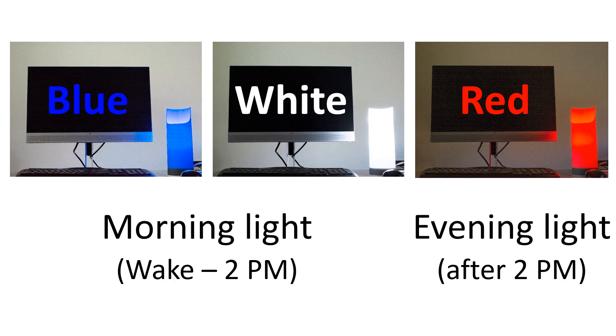To feel alert, such as what you need after lunch, any blue, white, or even red light will do the trick. Red light is recommended during the late afternoon and evening hours because it will not affect your bedtime.